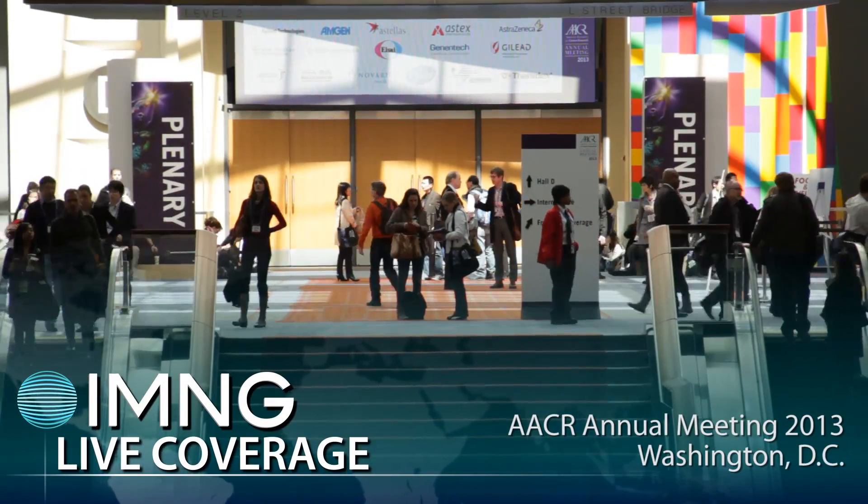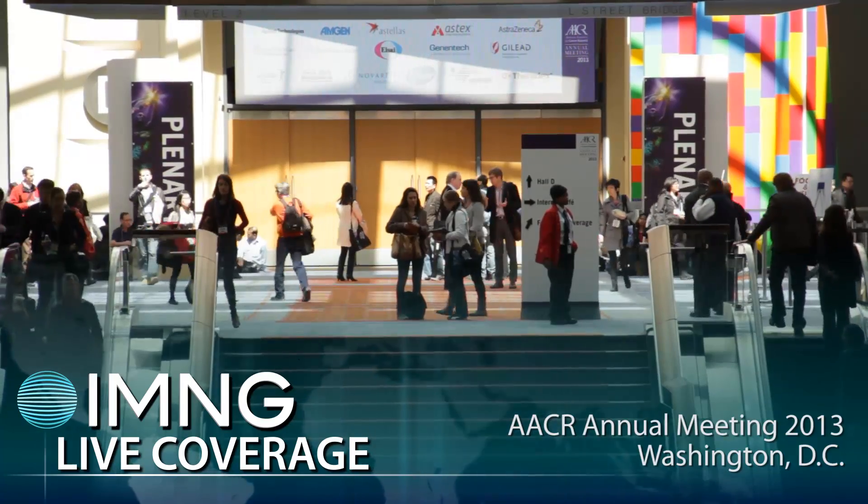Hi, this is Michelle Sullivan. I'm at the American Association for Cancer Research, talking with Dr. Lana Kandeloft, who will be discussing a novel two-step immunotherapy regimen for women with recurrent ovarian cancer.